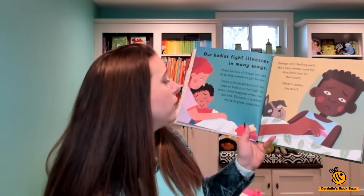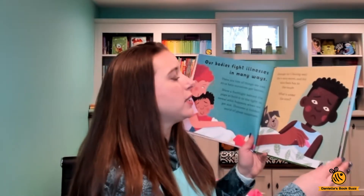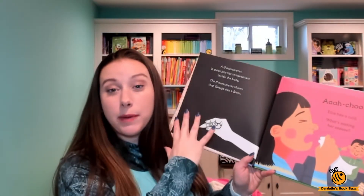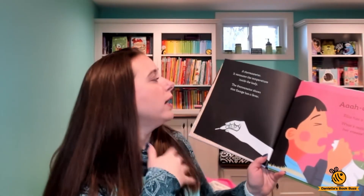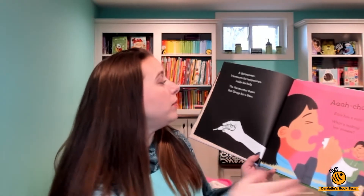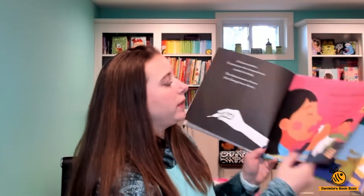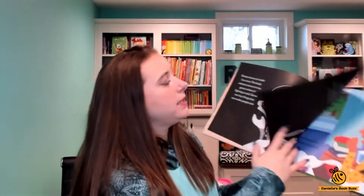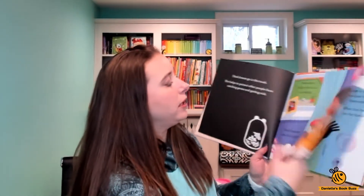This is George — George isn't feeling well. It asks you what's under his arm, and when you shine the light behind you see that it's a thermometer. The next page explains: 'A thermometer measures the temperature inside the body. The thermometer shows that George has a fever.' Then here we have Ellie who has a cough, Ben who's sneezing, and Mira.